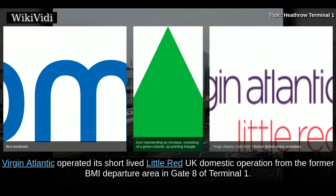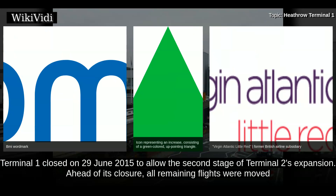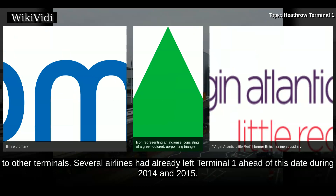Virgin Atlantic operated its short-lived Little Red UK domestic operation from the former BMI departure area in Gate 8 of Terminal 1. Terminal 1 closed on 29 June 2015 to allow the second stage of Terminal 2's expansion. Ahead of its closure, all remaining flights were moved to other terminals.